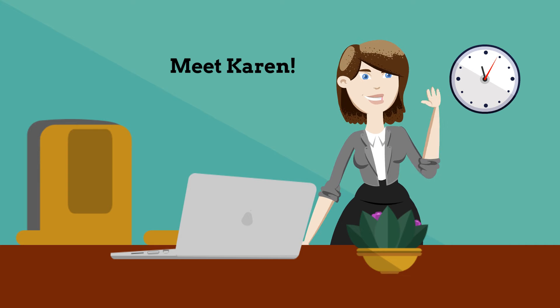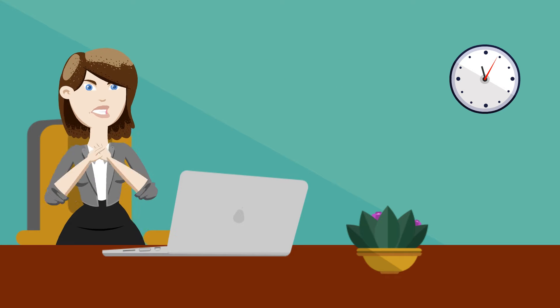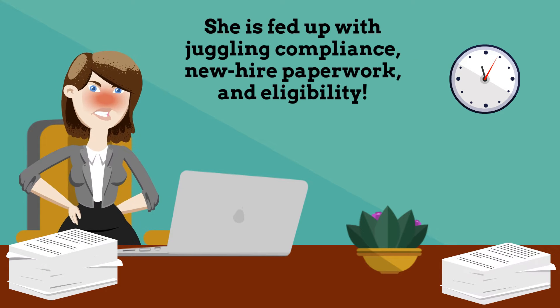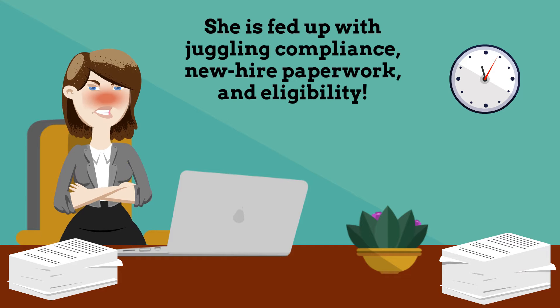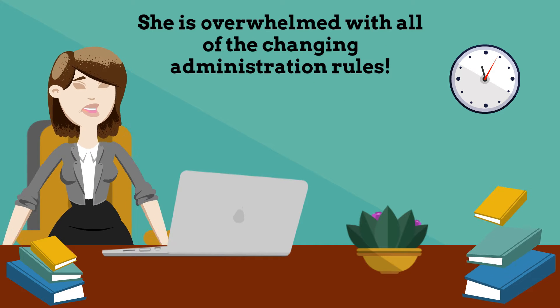Meet Karen. Karen is an HR professional at Acme Company. She is fed up with juggling compliance, new hire paperwork, and eligibility. She is overwhelmed with all of the changing administration rules.